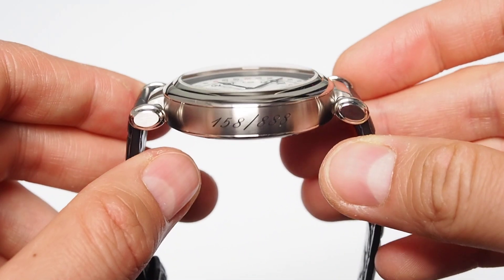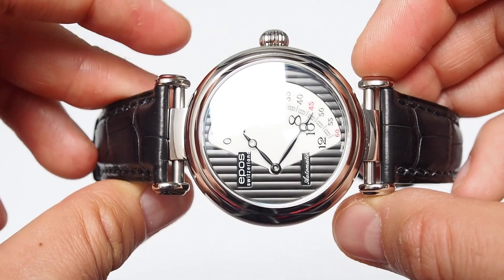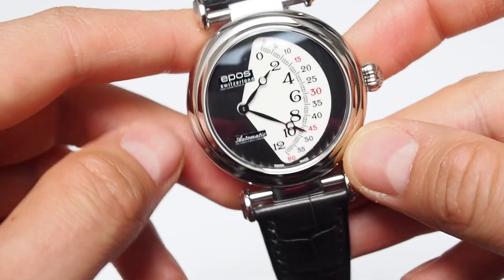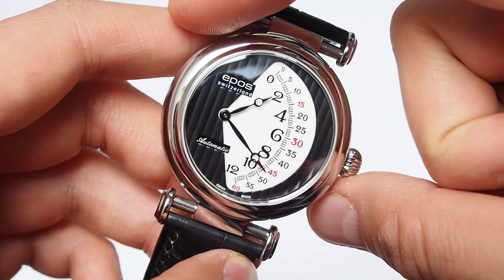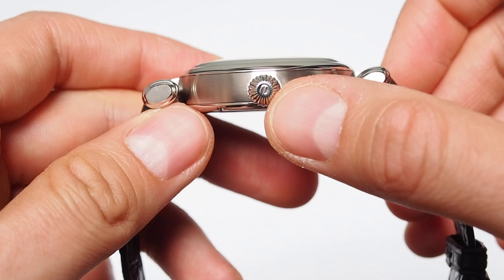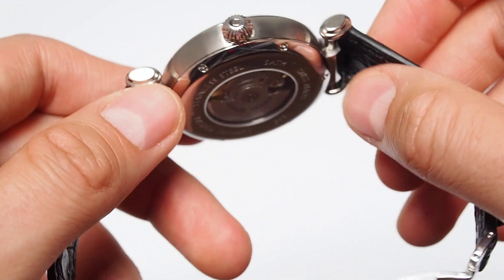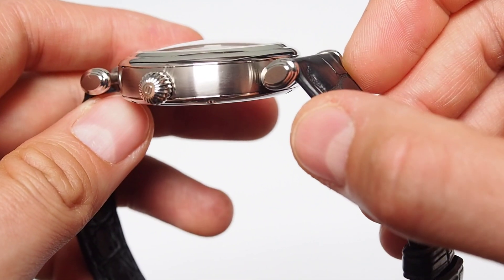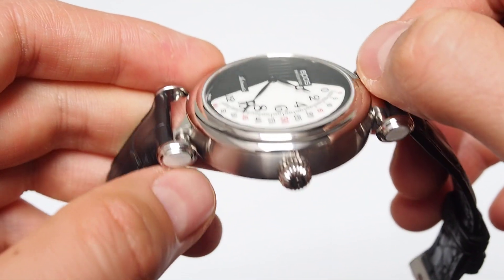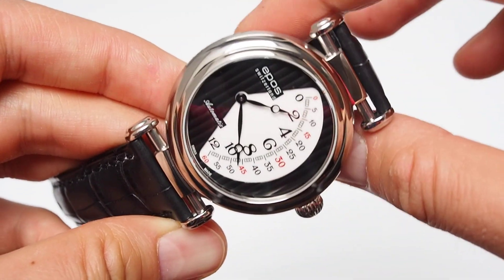This is a very unique watch, also with the style of the case with those very unique lugs. This is supposed to be a dress watch. Case size is 40mm without a crown, 12mm thick. Nice onion-type crown with the company logo on top. Great fit and finish — brushed with polished edges, and the bezel itself is highly polished with Côtes de Genève stripes on the dial.